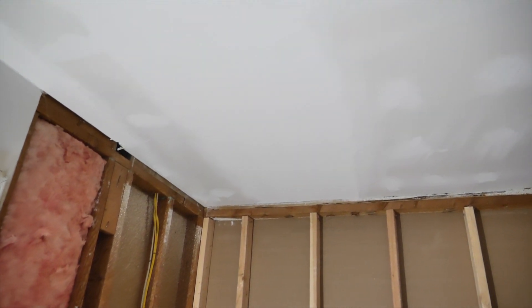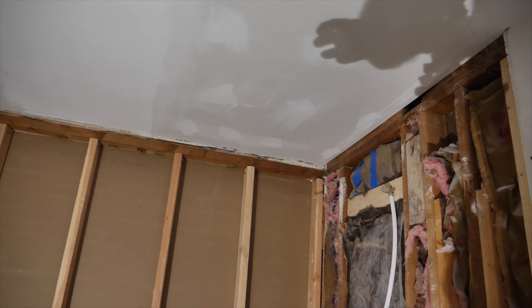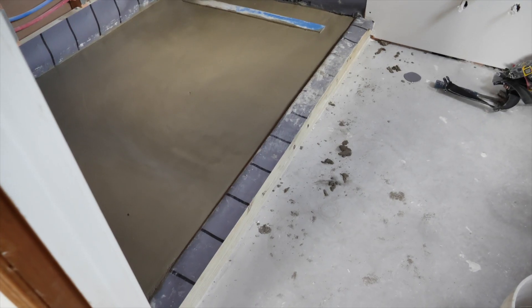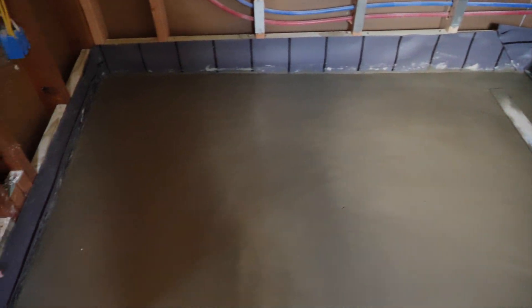Ceiling's looking great, got all that insulation back in. Bathroom's looking good, about to get the shower pan in. Three hours later — all right, shower pan is done, second coat is looking good to go. All we got to get is some hardy up on the walls and then we start tiling.